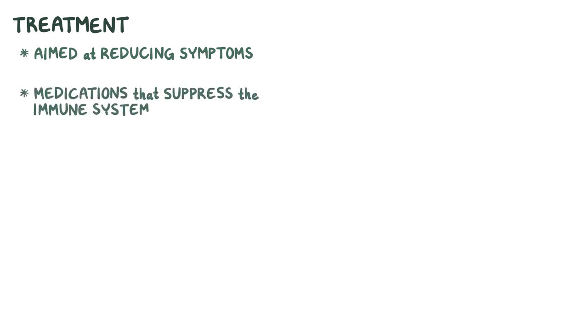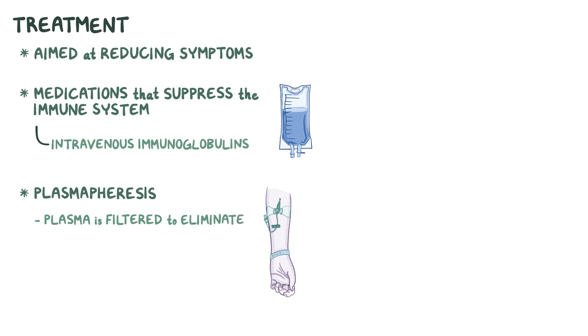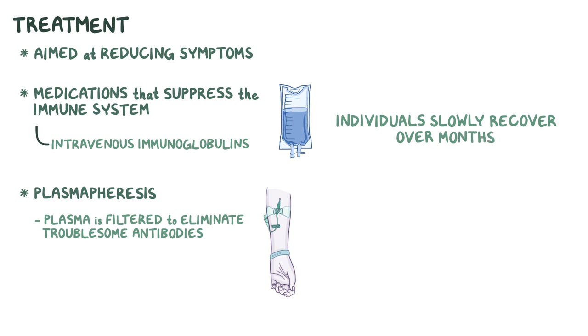Treatment of Guillain-Barré syndrome is aimed at reducing the symptoms, and involves medications which suppress the immune system like intravenous immunoglobulins. In addition, plasmapheresis can be effective as well, which is when the plasma is filtered to remove the troublesome autoantibodies. Typically, individuals slowly recover over several months, as there's regrowth of the myelin on peripheral nerves.